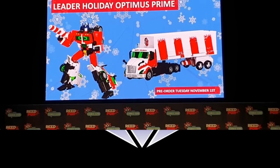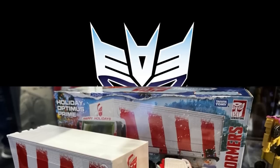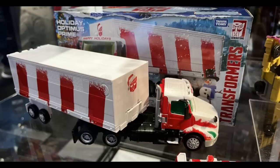Getting into some mainline news: there's something released at a Comic-Con in London — a Leader Holiday Optimus Prime. You can pre-order this stuff starting November 1st theoretically. It's kind of a candy cane color of Optimus Prime, but it's not the G1 Earthrise one — it's one of the movie ones. Still looks pretty cool and interesting overall. A lot of these holiday ones are kind of fun if you're into it.